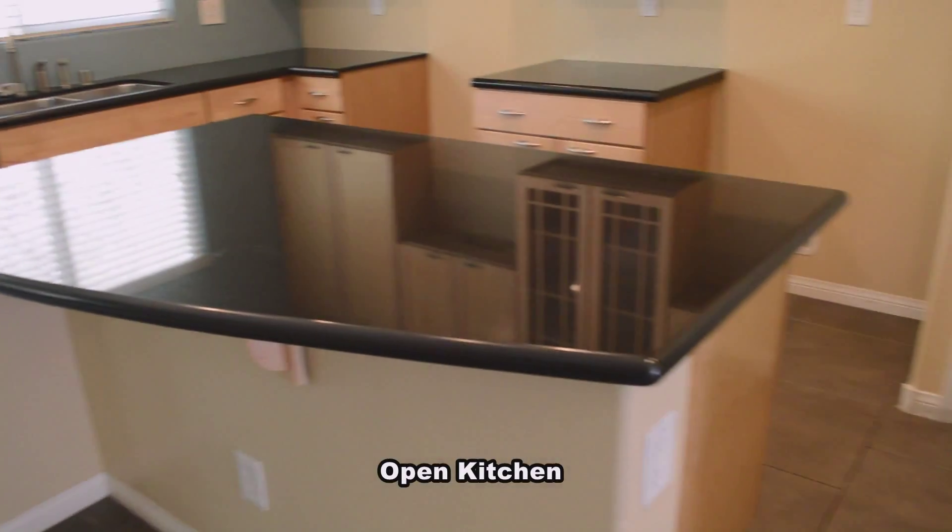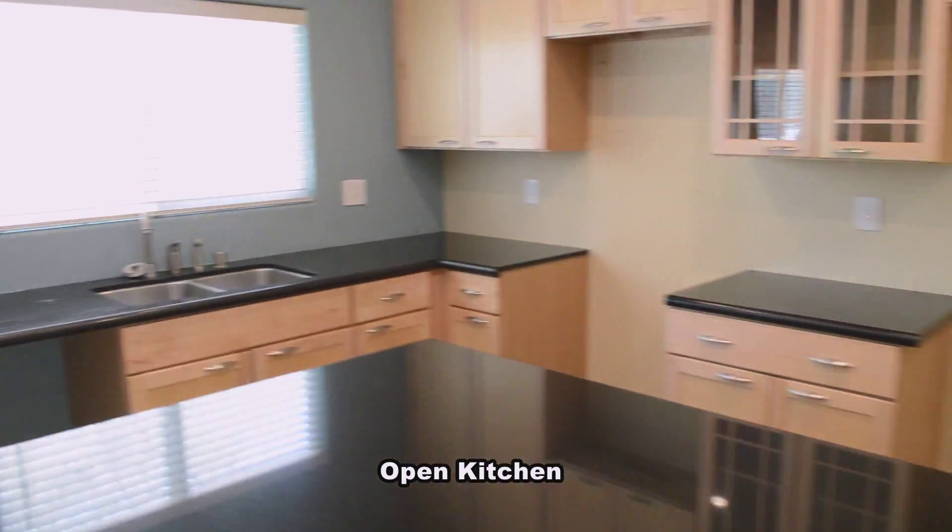The kitchen has a center island, granite counters, custom cabinets, and will have all new appliances.